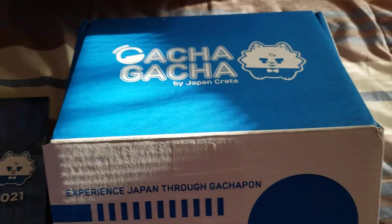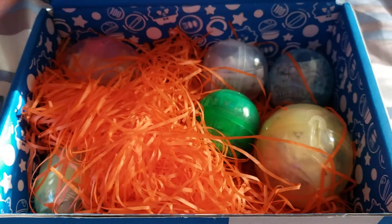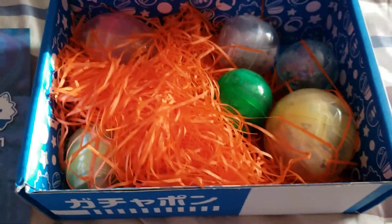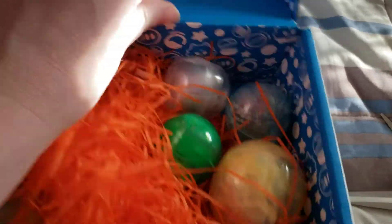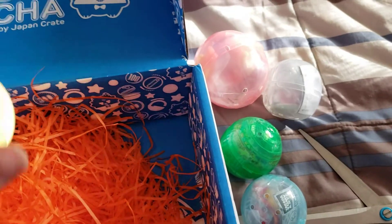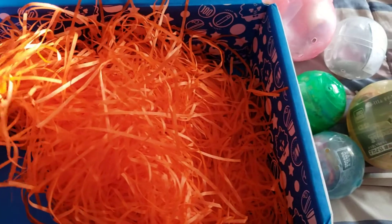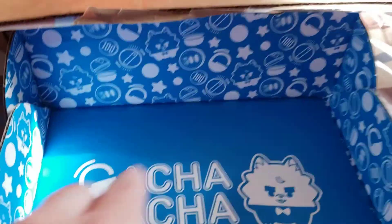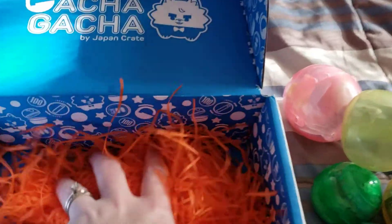I've never purchased this crate before but I am in love with them. We're not going to look at the info until we're done. Gotcha Gotcha just reminds me of stuff you'd get out of like a crane game or a claw game that you'd play at Dave and Buster's or one of those types of places.